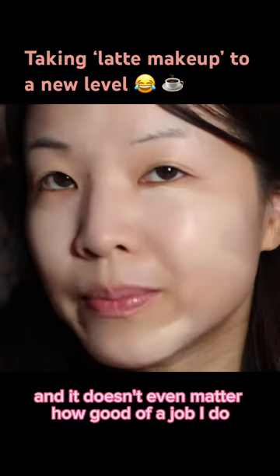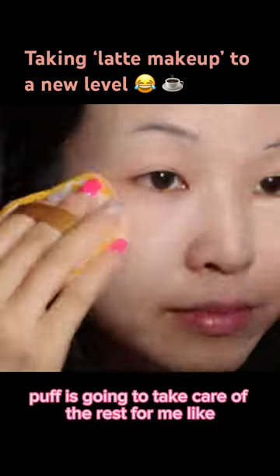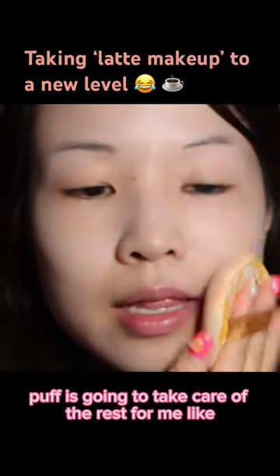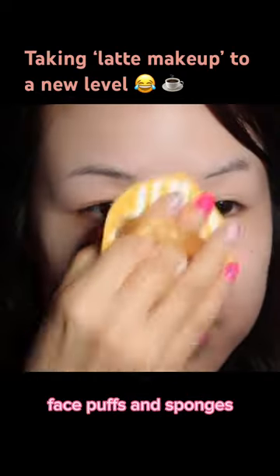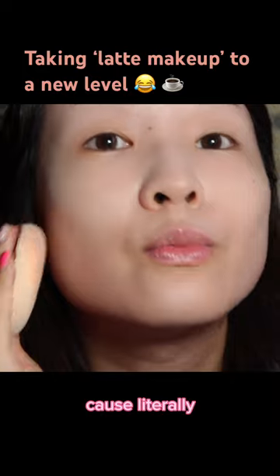It doesn't even matter how good of a job I do, because this puff is going to take care of the rest for me. I'm seriously considering throwing out all of my other face puffs and sponges, because literally, what is the point?